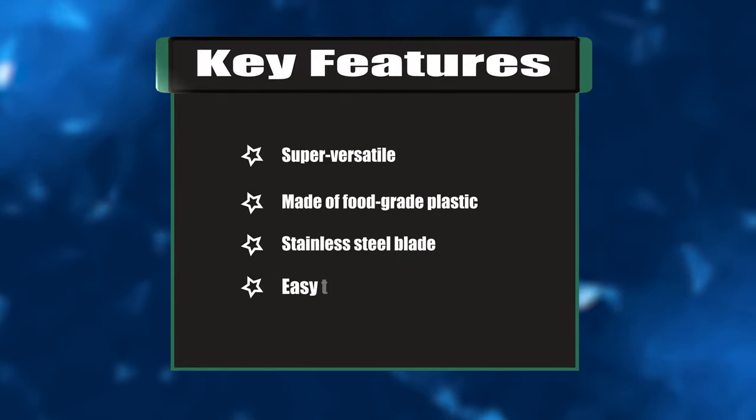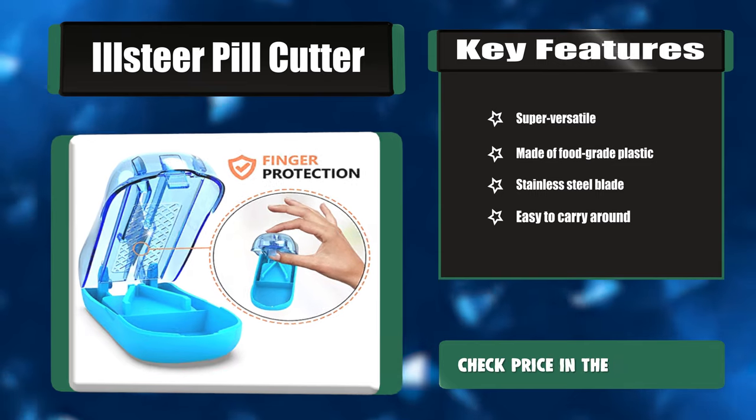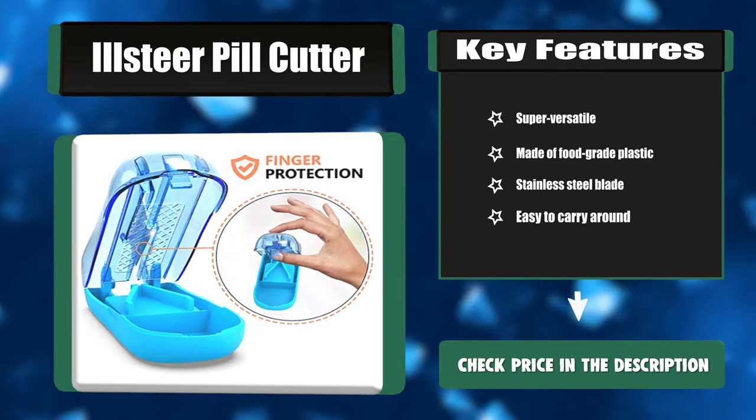Key features: super versatile, made of food-grade plastic, stainless steel blade, easy to carry around.